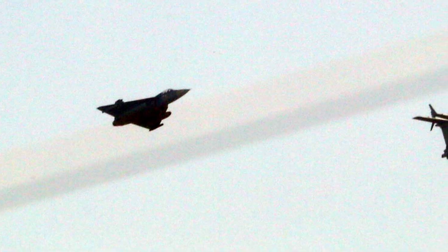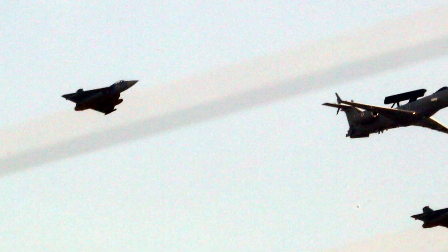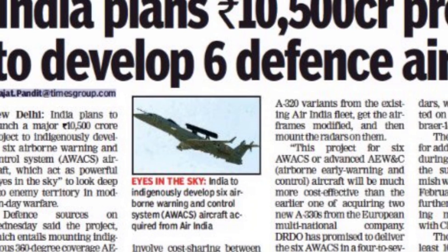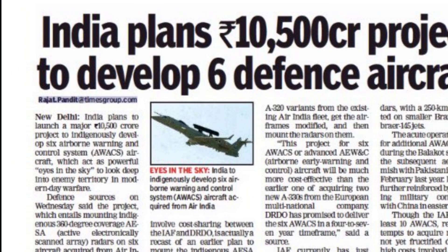However, looking at the present challenges, India is seeking additional aircraft to address surveillance vulnerabilities along the Indo-Pak and Sino-Indian borders. The current plan is to build six more AWACS at an expected cost of roughly 10,500 crore.